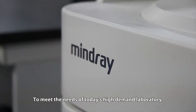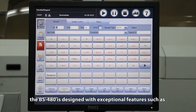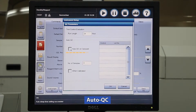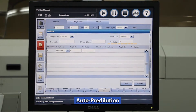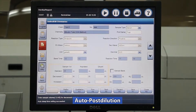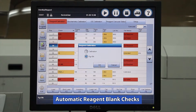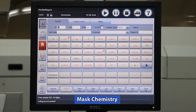To meet the need of today's high-demand laboratory, the BS480 is designed with exceptional features such as auto startup and auto sleep, auto QC, auto rerun, auto pre-dilution, auto post-dilution, auto reagent dilution, automatic reagent blank checks, and mask chemistry — assay will not run on QC or samples.